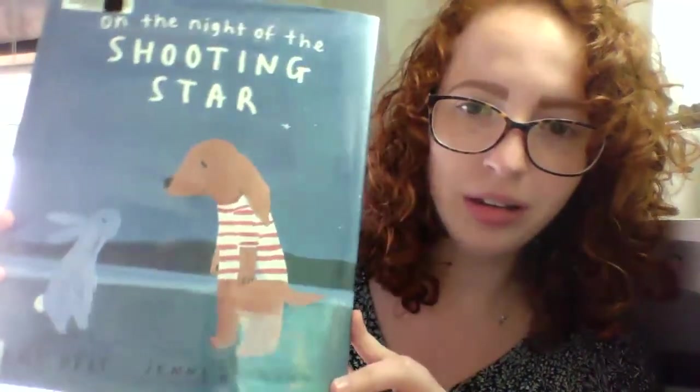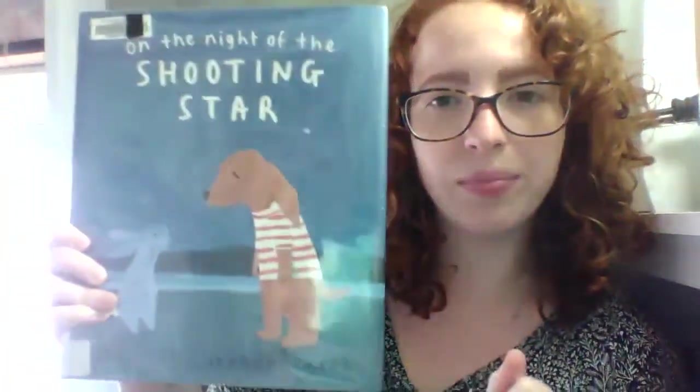Hello, preschool friends! I'm super excited about our book today because it has my favorite animal in it. A bunny! This book is called On the Night of the Shooting Star. It's by Amy Hest, and it's illustrated by Jenny Desmond. This is such a cute book. I think you'll like it.